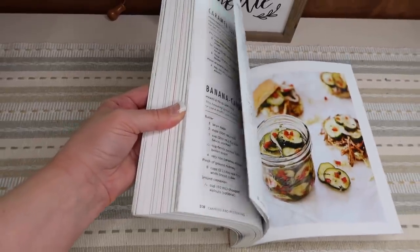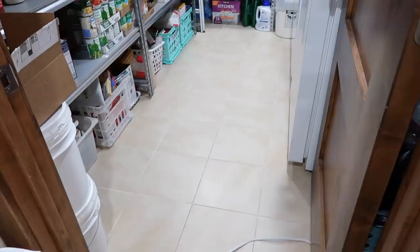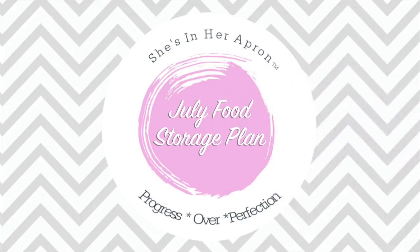Hello friends, welcome back to She's in Her Apron. Today we're going to talk about what to prepare for the month of July for our food storage and emergency planning. Thank you so much for coming back this month. I'm loving this series. The response has been amazing from you all, so thank you so much.